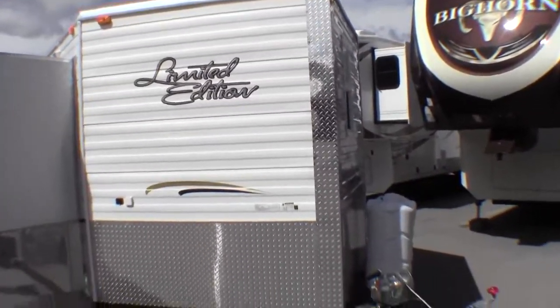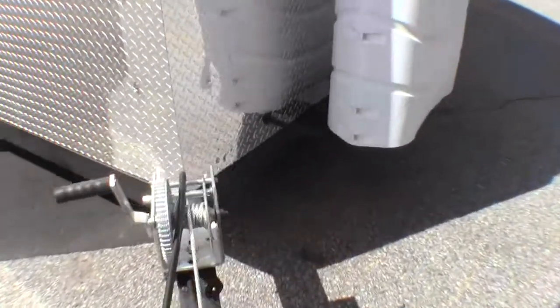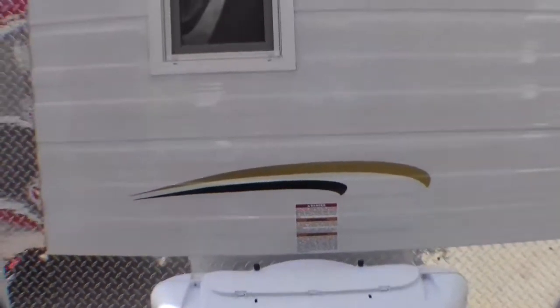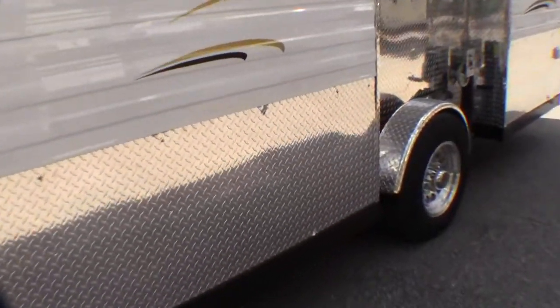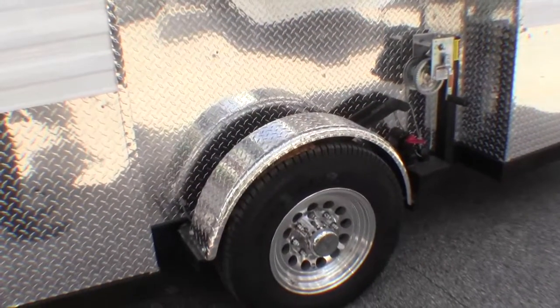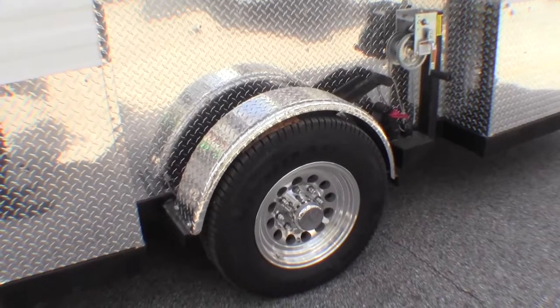I'll just walk around the exterior. It's got the V-nose. It's got the two full 30-pound propane tanks. It comes from the factory with the interstate battery. It's got the dual-pane windows. Nice rock guard all the way around — nice for shoveling snow up against it in the winter. Then you've got your 8-lug aluminum rims and nice big tires.